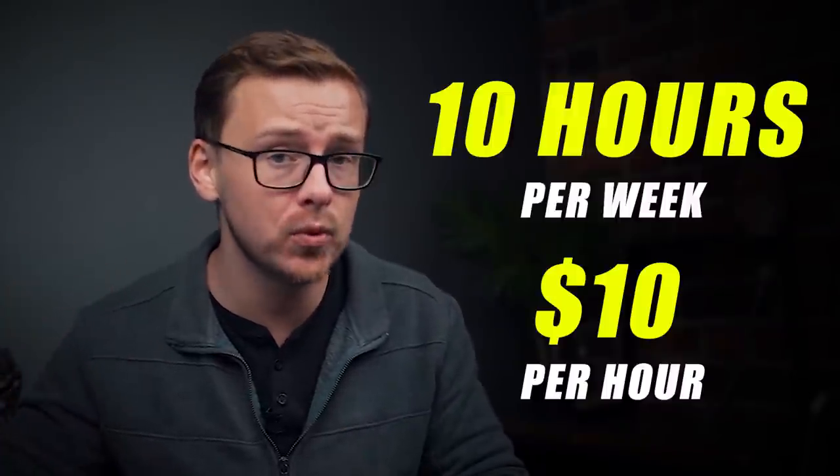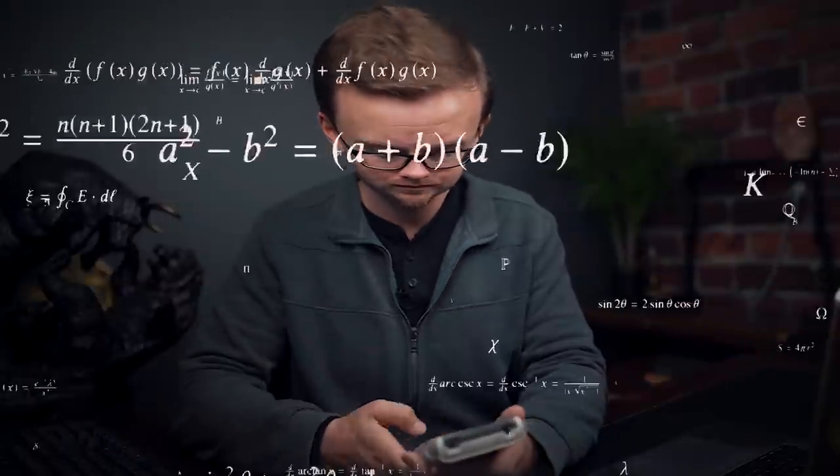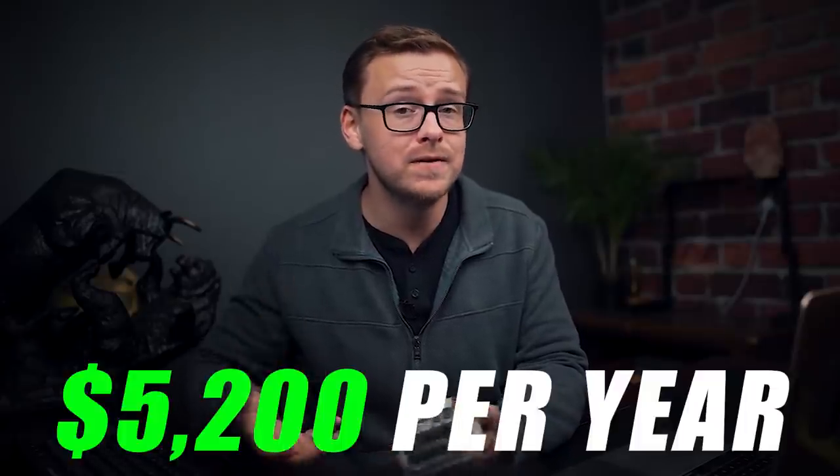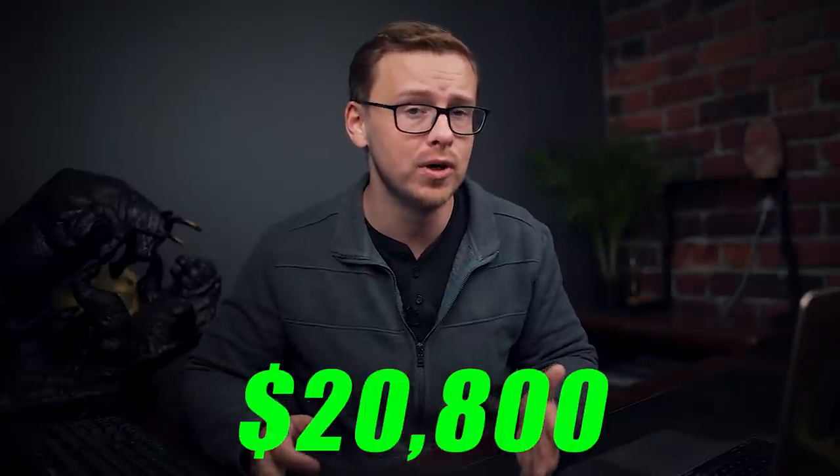You get extra points if you work in something related to your future career. Just to keep things simple: if you work 10 hours per week at $10 per hour, that's $100 per week — $5,200 a year — and over four years that would be $20,800. Right there alone, just doing a part-time job, you could potentially cut the $40,000 in average student loan debt in half. Definitely work during college. It is a no-brainer.